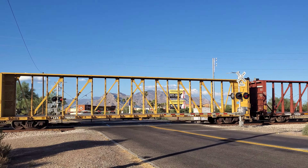Oh, there's a DPU as well — this one's on the back of the train.